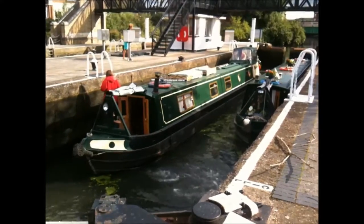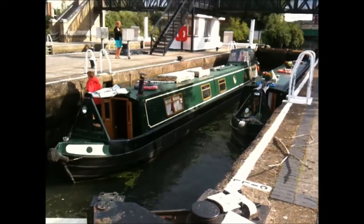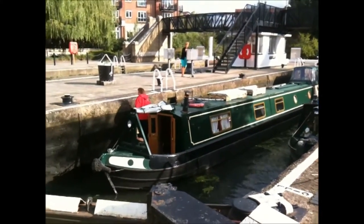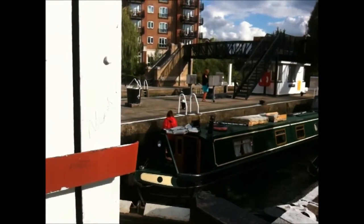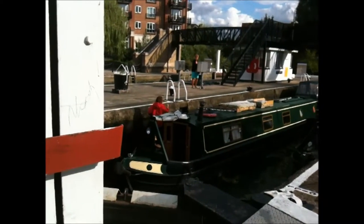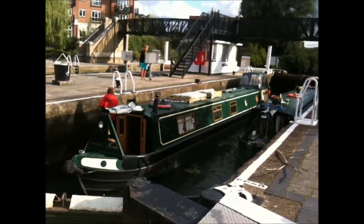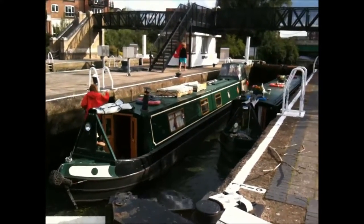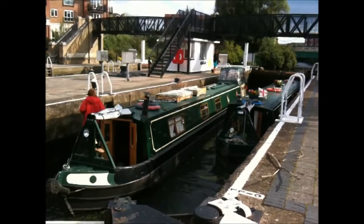Before the advent of transportation, cars, and steam engines, the mode of transport in the UK was through canals. There are canals in the length and breadth of the UK, and along each canal there is a path known as the bridle path. That is where the horse would walk, with a tow rope attached to the barge that the horse would be pulling, and goods were moved all across the UK in that fashion. These days canals are used more for leisure than anything else.